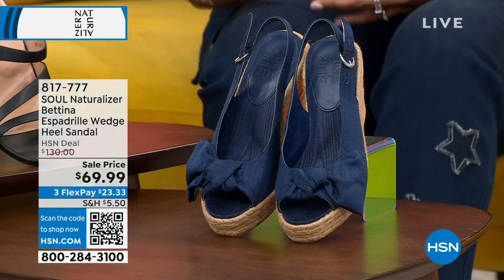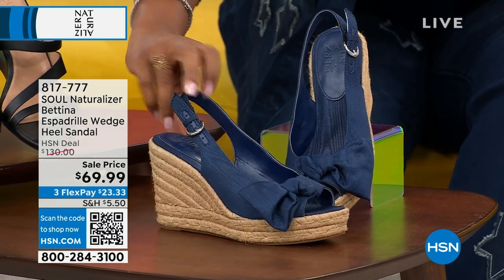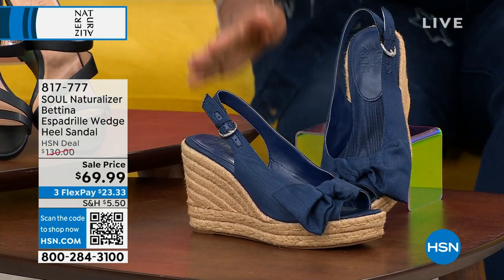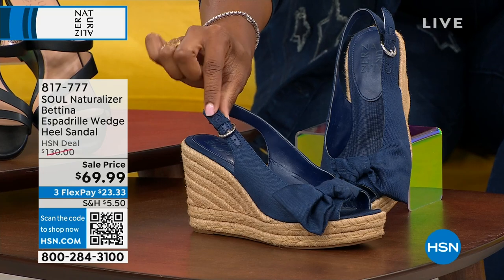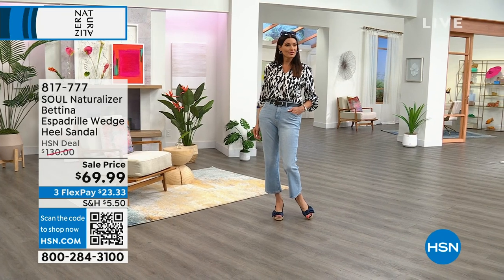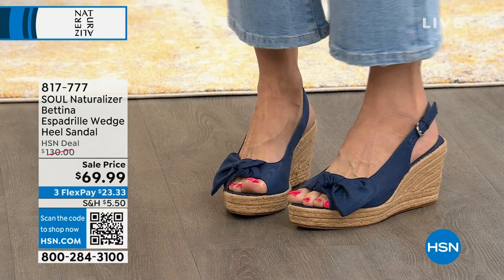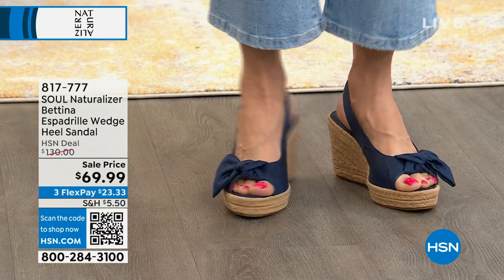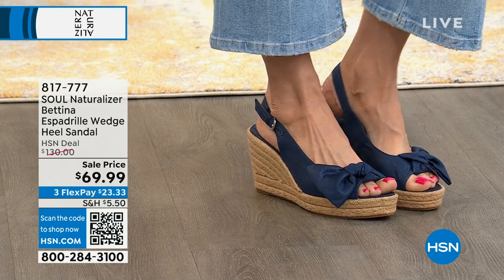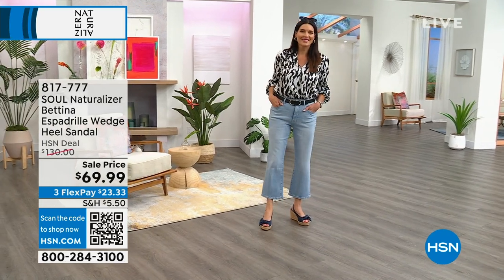Something else you have to have for summer is an espadrille. This summer style has a really cool slingback with adjustable buckles and a cute little bow — you're seeing it in navy blue. There's also tan, pink multi, and fuchsia. That one is $60 off our regular HSN deal price. If you need a wedge and an espadrille, you've got it all wrapped up into one.